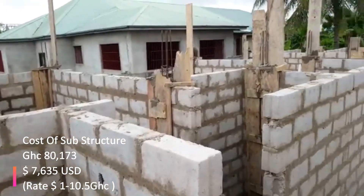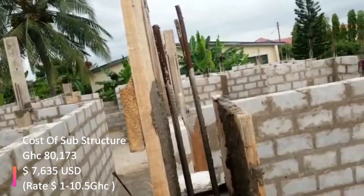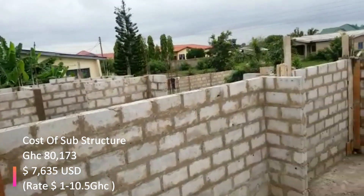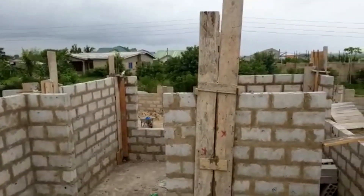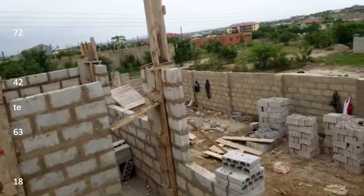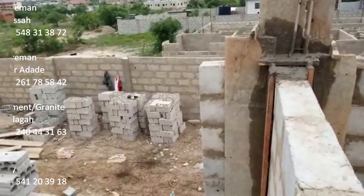The pillars have been cast. You can see that the appreciable height of this block work is 10 courses — we laid from the foundation all the way to the top. This is 10 courses and it is an ideal height. From here, when we remove the board, we are going to do what we call the lintel.